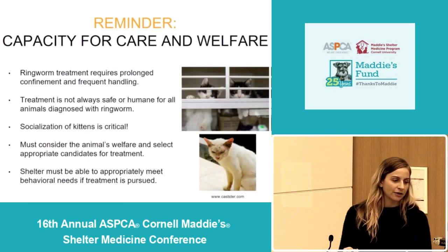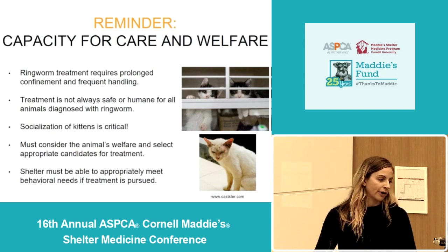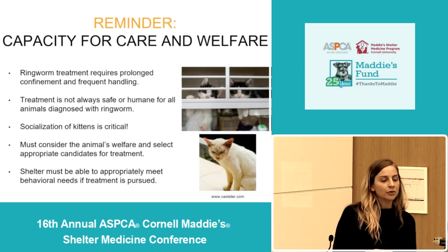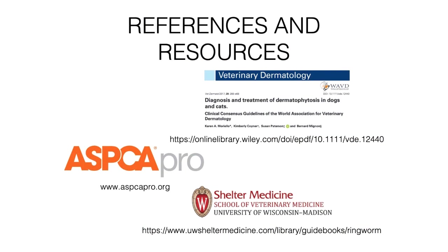As a final reminder and takeaway: ringworm is a very treatable disease, but it's really important to consider the animal's overall welfare. The animal's mental health should be part of the decision as to whether or not to pursue treatment, and if treatment is pursued, the animal's behavioral health really has to be a priority while they're in isolation. For additional resources, there's a consensus paper that came out in 2017 in Veterinary Dermatology — it's free and has a lot of the nitty-gritty details. ASPCA Pro also has tons of webinars, and the University of Wisconsin Shelter Medicine Program has a really great comprehensive ringworm website. These are the three main resources I'd recommend. Thank you so much.